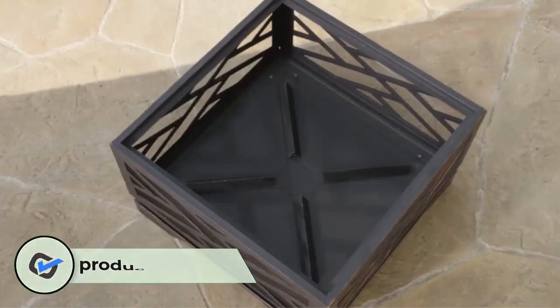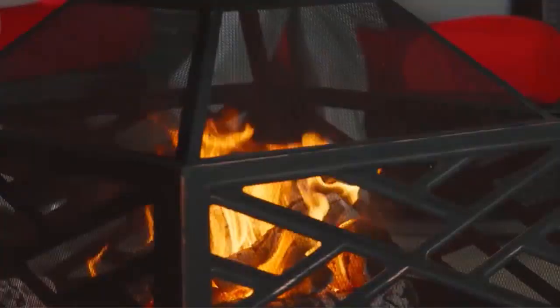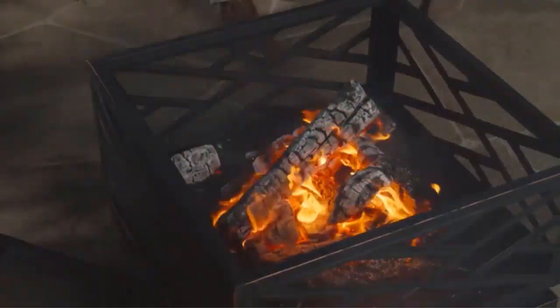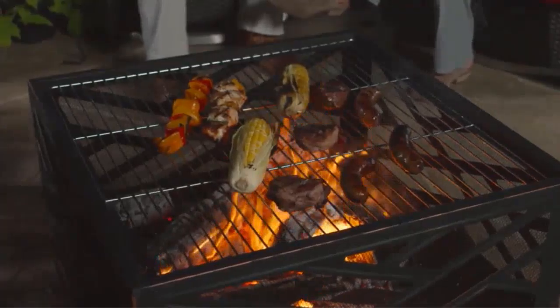Pleasant Hearth's outdoor fire pit features an extra deep design that provides added space for a raging fire so that you stay safe and don't come under direct contact with the fire. There is a mesh cover that reduces the number of escaping sparks for added safety. The fire pit is equipped with a built-in air circulation system to provide bigger flames and consistent fire to warm your surroundings.